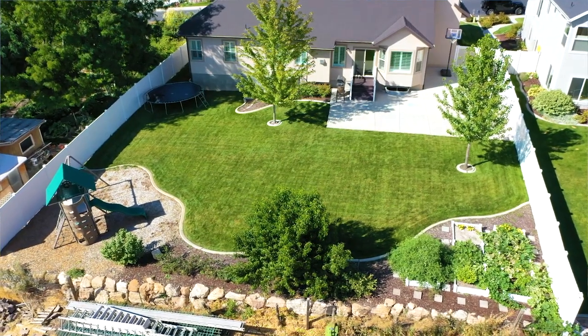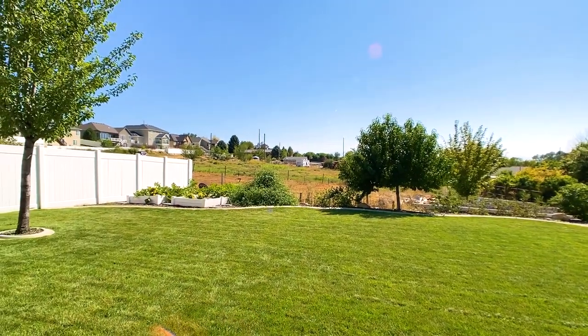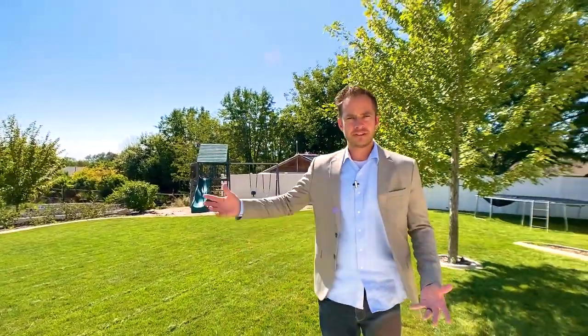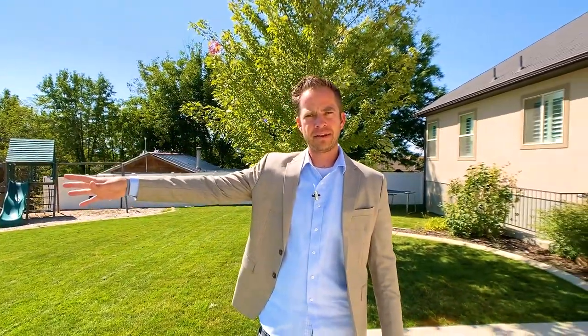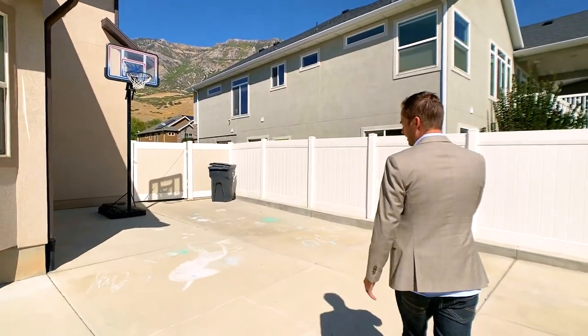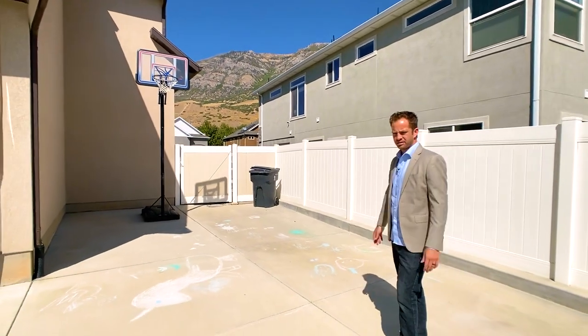The grass is well maintained and the sprinkling system works great. There's a garden bed with some vegetables that have been successful this year. To the owner's knowledge, there's nobody looking to develop that land back there — it was family owned and there are no immediate plans. So you'll be able to enjoy that view for a while. Over here there's a nice side yard concrete pad that was poured and the kids enjoy playing on that.